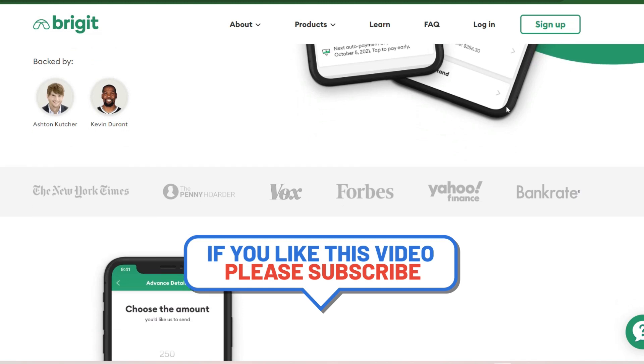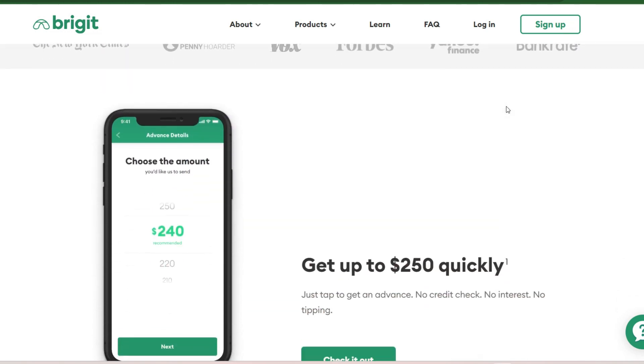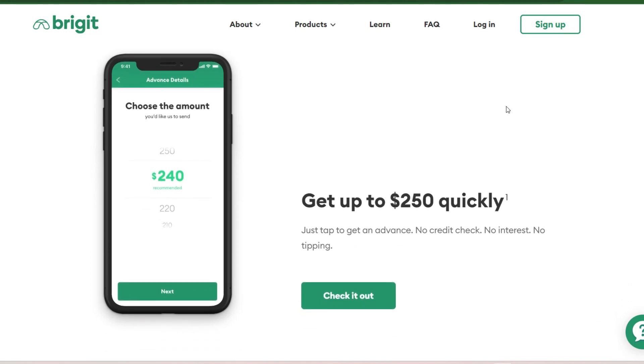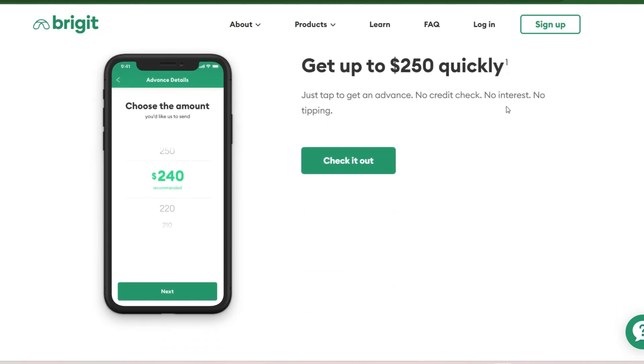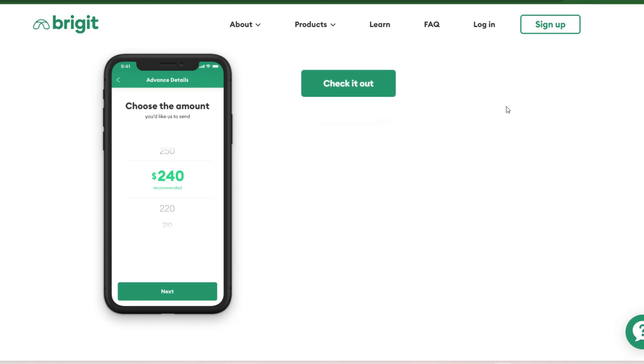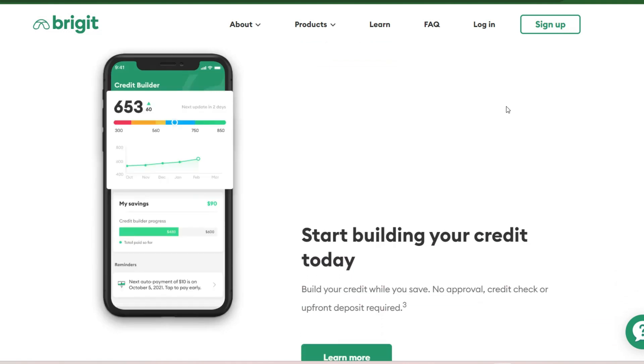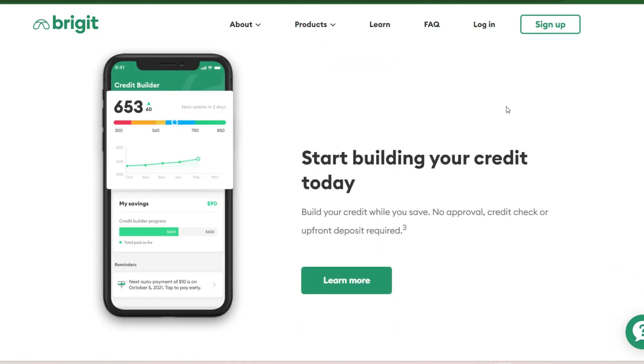Pros: Automatic overdraft protection prevents costly fees; up to $250 advance can cover common expenses; no interest charged on advances. Cons: Requires monthly subscription fee; lower advance limit compared to some apps; eligibility based on consistent income and direct deposit.